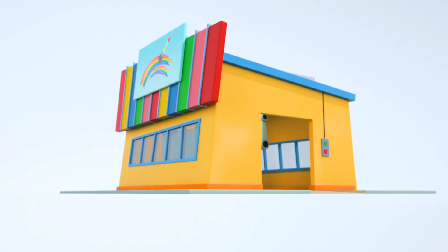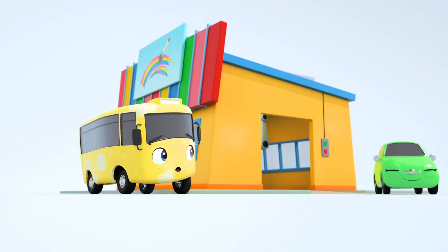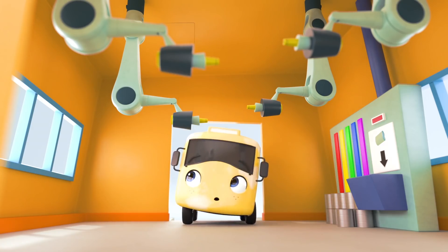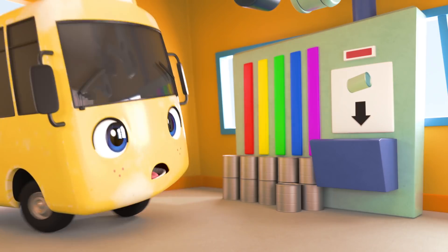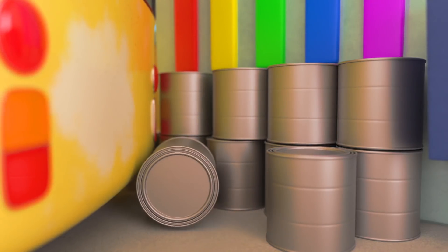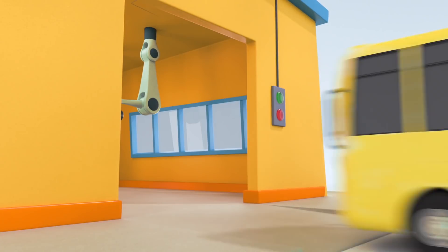Great idea! A trip to the paint shop will do the trick! He looks like one happy customer! Buster can't wait to get a fresh new coat of yellow paint! He's going to look good as new! Oh my! What was that? That made you jump, didn't it, Buster? Oh no! Buster's mixed up the paint cans! I don't think he's realized!